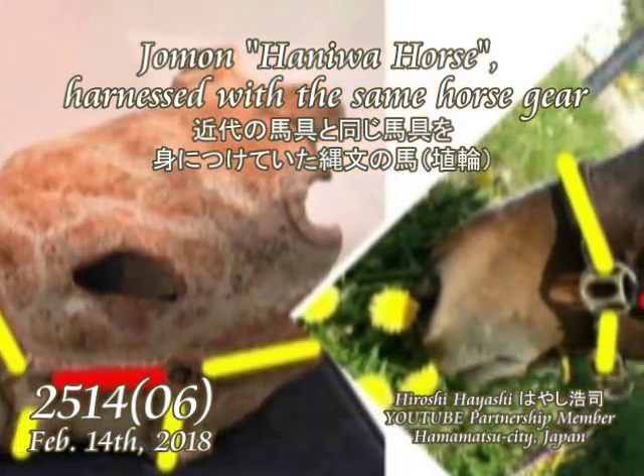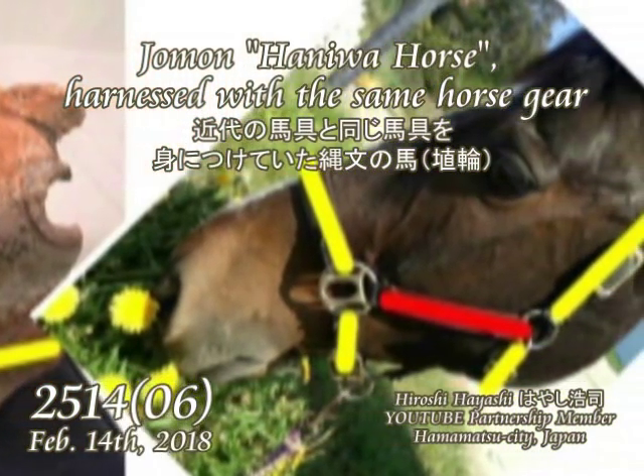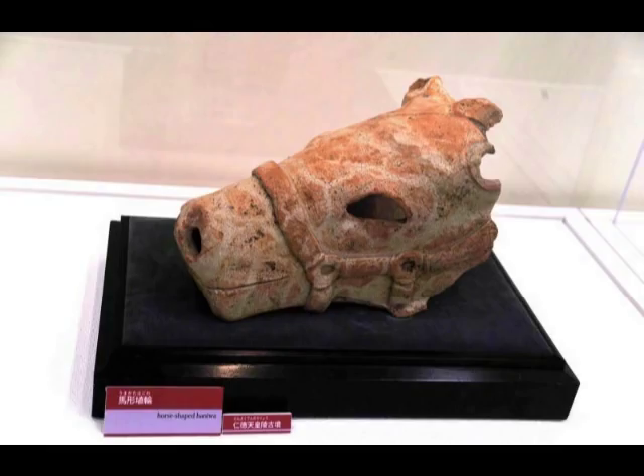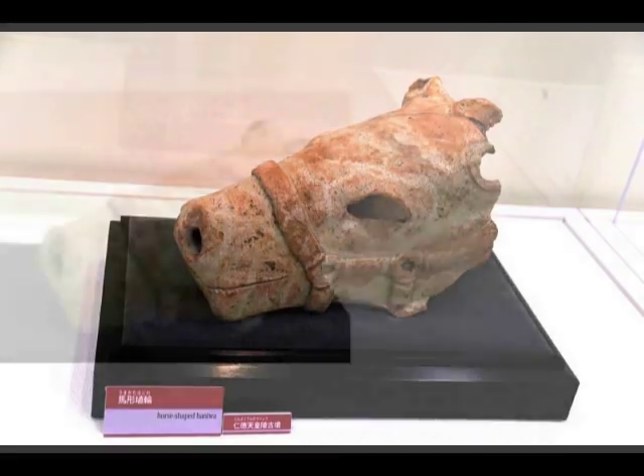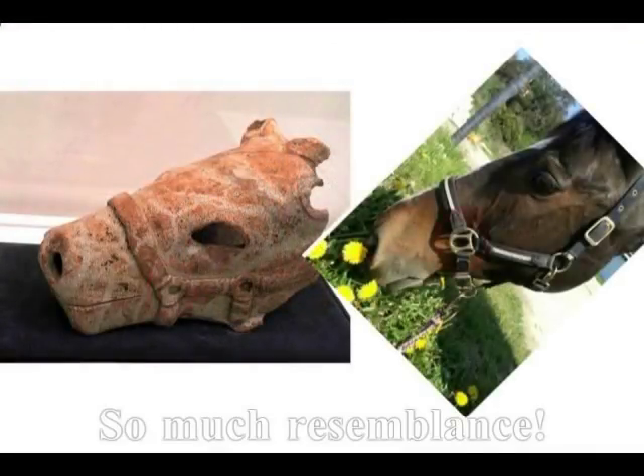You can see in this video that the Jomon Haniwa horse — a terracotta horse of about 1,500 years ago — wore the same harness as horses of the present day. Moreover, Jomon horses wore more sophisticated and mechanical horse gear than any other horses ever known in history, which is, however, very mysterious, isn't it?